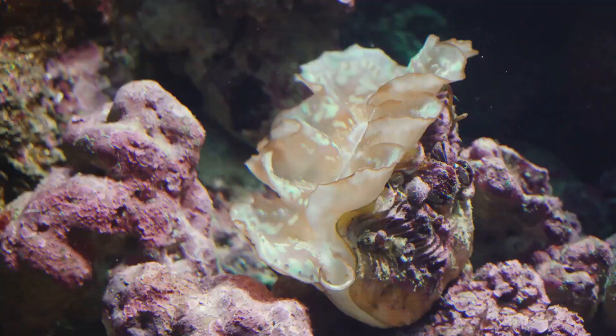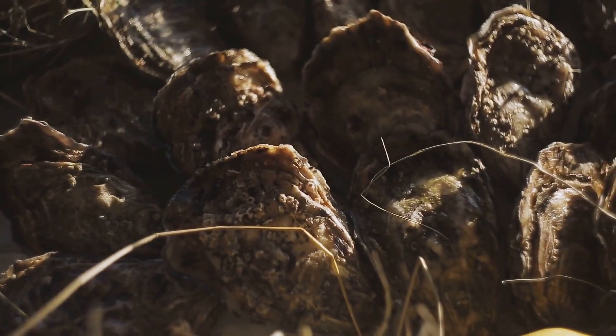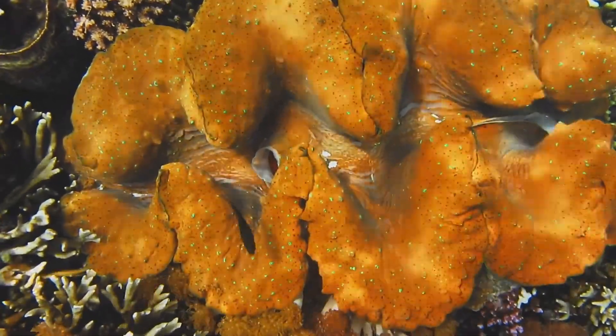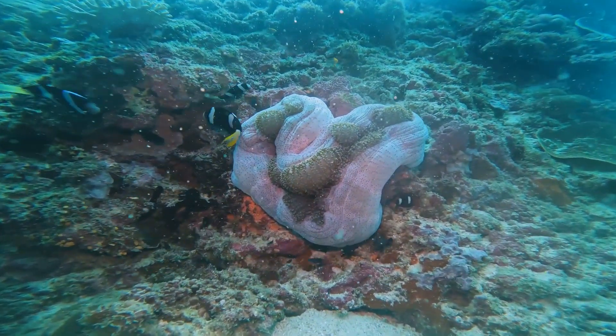Clams are fascinating creatures that live in both freshwater and saltwater environments. They have two shells, or valves, that protect their soft bodies. Clams come in all shapes and sizes, from tiny ones that fit in the palm of your hand to giant clams that can weigh over 200 kilograms. Isn't that amazing?